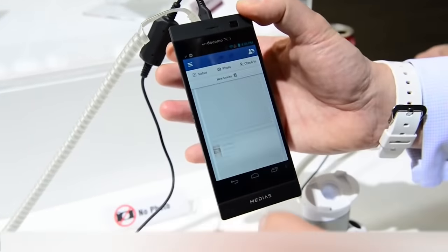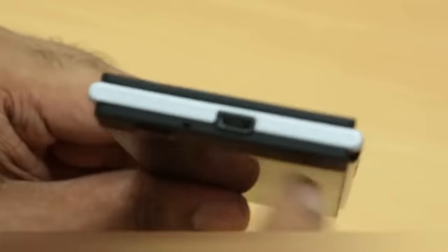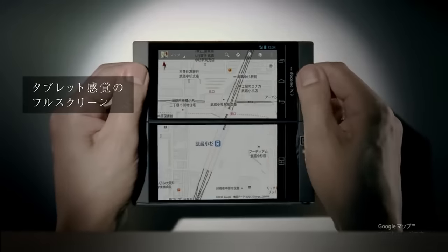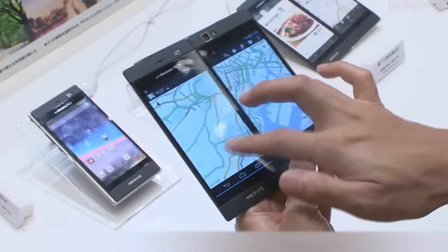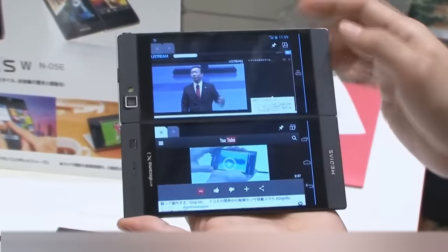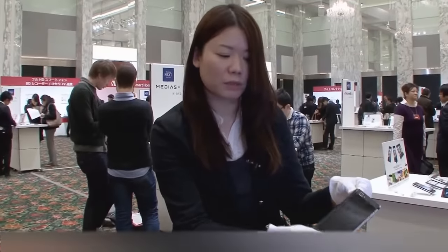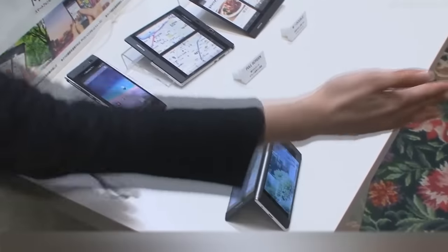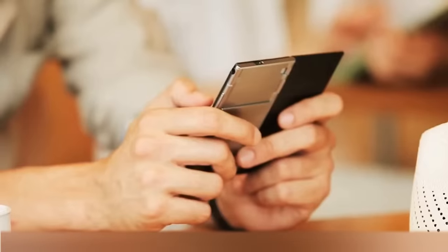NEC Medias W — when closed, this smartphone is not much different from a usual PDA, only a little thicker at 13 millimeters. But if you open it, you'll be amazed by its two 4.3-inch LCD screens. This huge display can be used to work on one app in full mode or two different apps simultaneously. If you're watching a video, you can enjoy it across both screens — just put the Medias W on a table like a card house and two people can enjoy the same video at the same time.